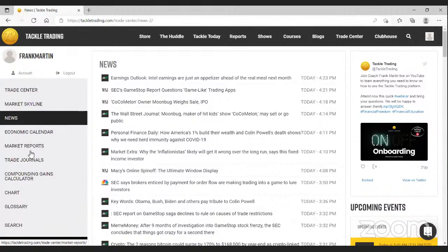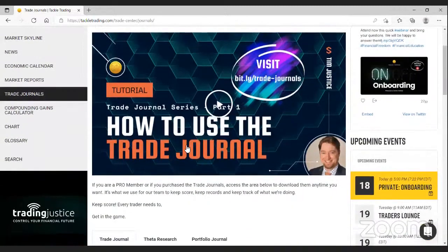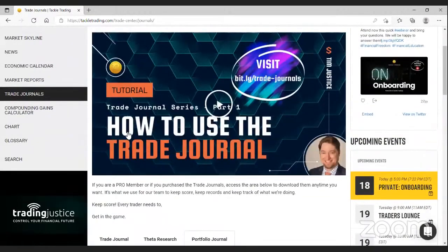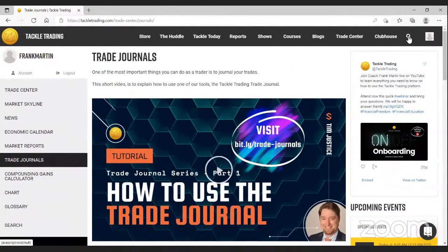There's another link to our report, which we'll discuss shortly. If you come into the trade journals through this link, there is a video tutorial to help you if you need it — not all of us are super spreadsheet-savvy, and I speak from experience. You can download the trade journal, the Theta research tool, or the portfolio journal to help you stay on top of everything in your trading account. There's also a link to the compounding gains calculator, a chart link, the trading glossary, and the search function.